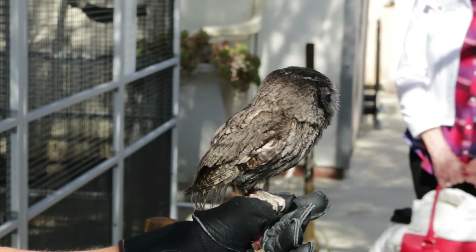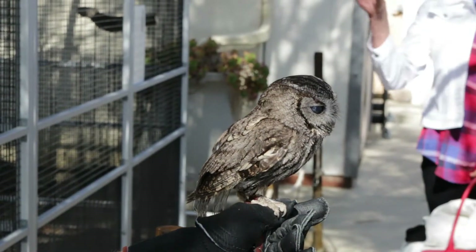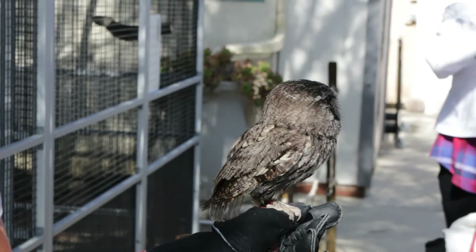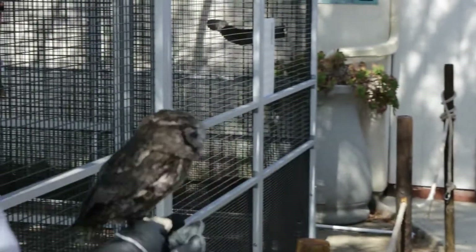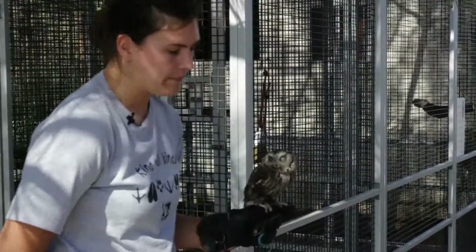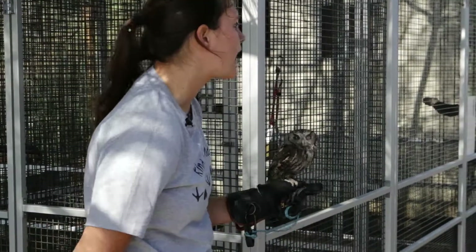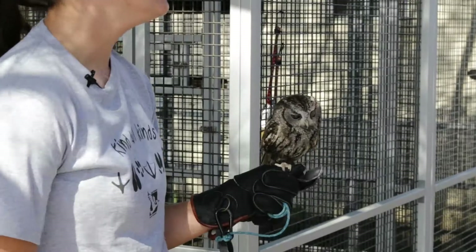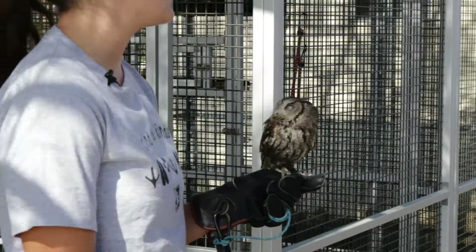He does that! They do talk to each other, so it might be territorial or it might be mating. Most raptors mate in the springtime, so it's a little late for that. So if you're hearing them at night, they could just be communicating — it could be territorial.